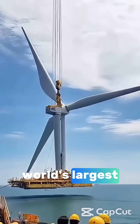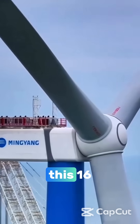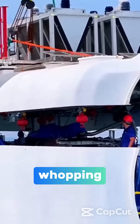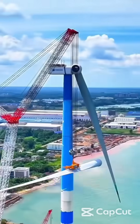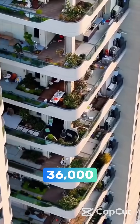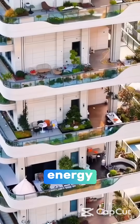Did you know China just put up the world's largest offshore wind turbine, and it's a real game changer? This 16 megawatt beast can generate a whopping amount of clean energy, producing 66 million kilowatt hours annually. That's enough to power 36,000 households, folks. It's a slam dunk for renewable energy.